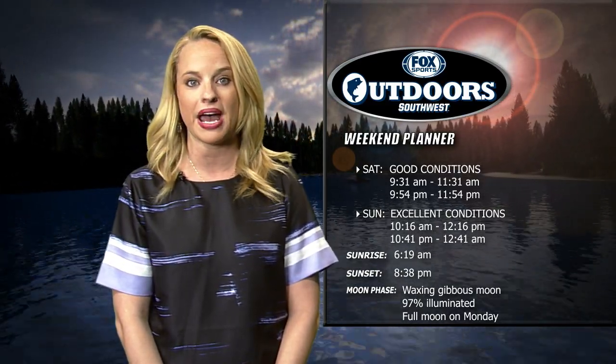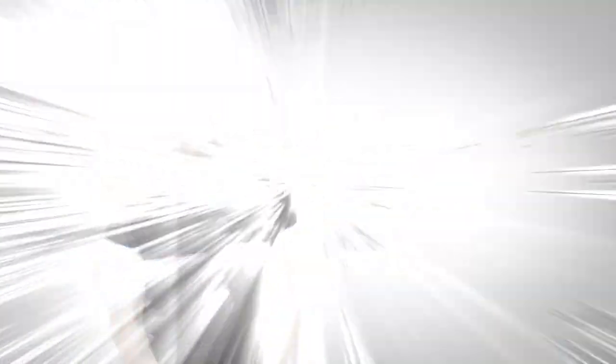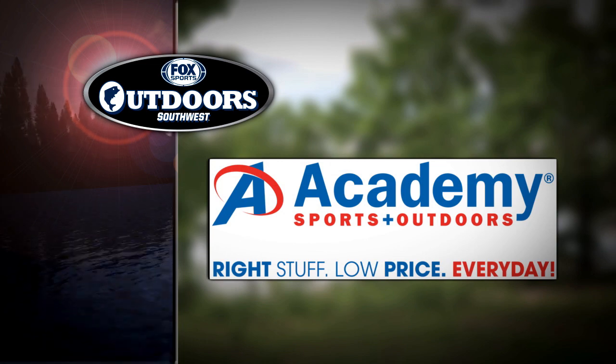Stay with us for fresh water and coastal fishing updates from around the region. Plus, 2014 Bassmaster Classic Champion Randy Howell stops by to help with this week's Ask the Pro feature. Fox Sports Outdoors is brought to you by Academy Sports and Outdoors.